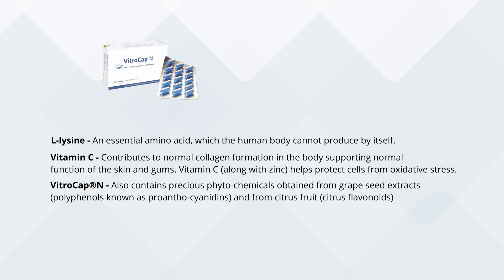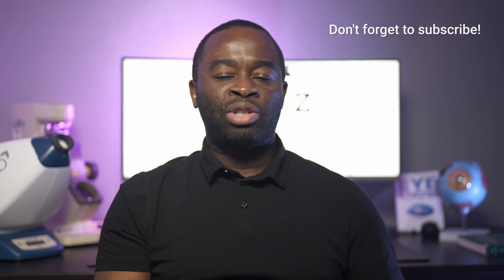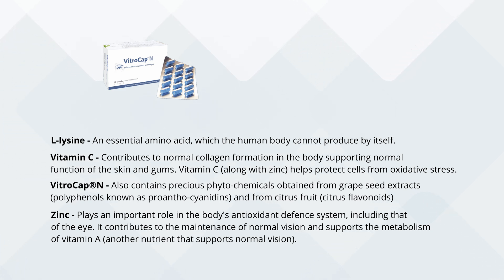Grape seed extract, which contains proanthocyanidins, appears to be intended to help slow down the further degeneration and formation of floaters. This is achieved through the proanthocyanidins having antioxidant properties and the ability to make it harder for collagen and elastin fibers in the vitreous to be degenerated or broken down by enzymes such as collagenase and elastase. The hope is that with long-term use of Vitrocap N you experience fewer new floaters. Zinc is added to help reduce the degeneration of the vitreous body itself, presumably by protecting against free radical formation and reducing oxidative stress, supporting the healthy vitreous throughout life to allow it to support the neurosensory retina.